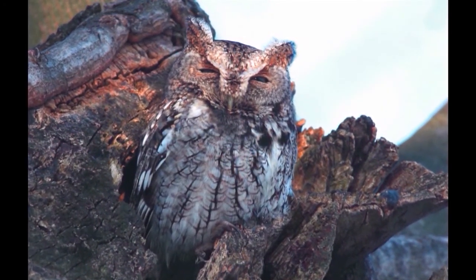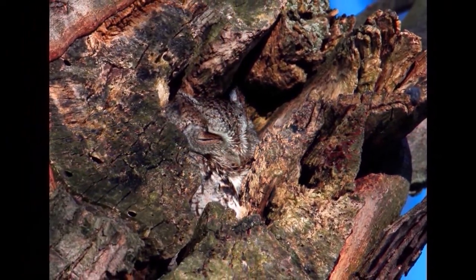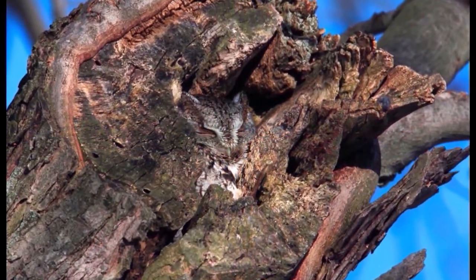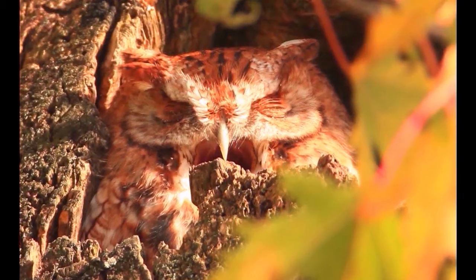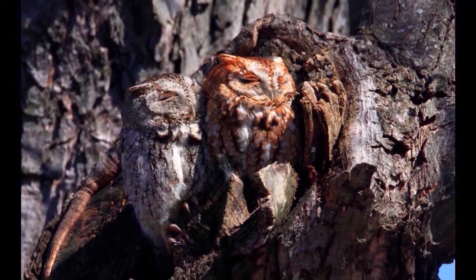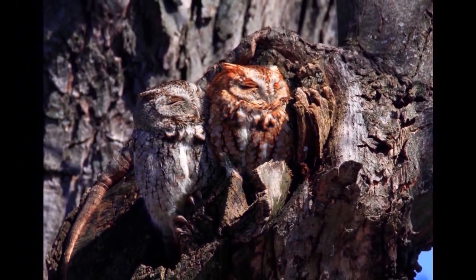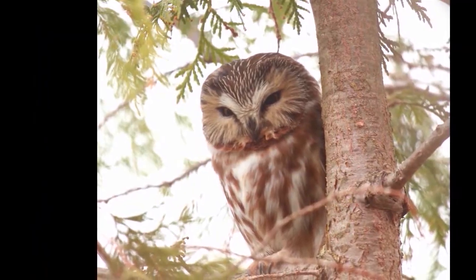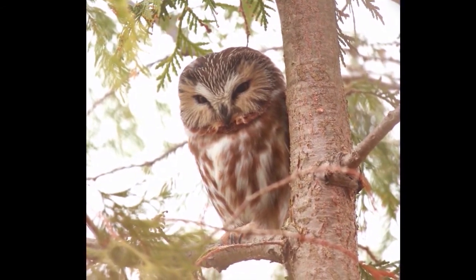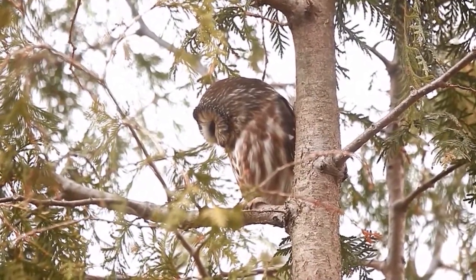The eastern screech owl is a fairly common one, but it can be hard to find because of how well it blends in with tree knots. If you're out for a hike, just check each tree knot — that's really how I've done it. Some people have had them land on their newspaper box as well as in their backyard, so if you're lucky that way, good for you. If not, there's at least the possibility that you may see one.